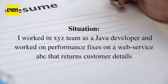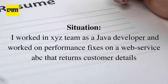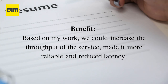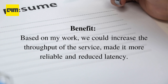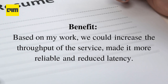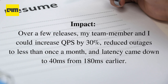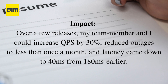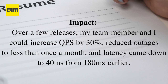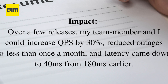Coming to the situation — this is the structure of the project. For example: 'I worked in XYZ team as a Java developer and worked on performance fixes on a web service ABC that returns customer details.' Coming to benefits, which talks about your contributions — for example: 'Based on my work, we could increase the throughput of the service, made it more reliable, and reduce latency.' Then comes the impact — how did your contribution affect the project? For example: 'Over a few releases, my team member and I could increase queries per second by 30%, reduce outages to less than once a month, and latency came down to 40 milliseconds from 180 milliseconds earlier.'